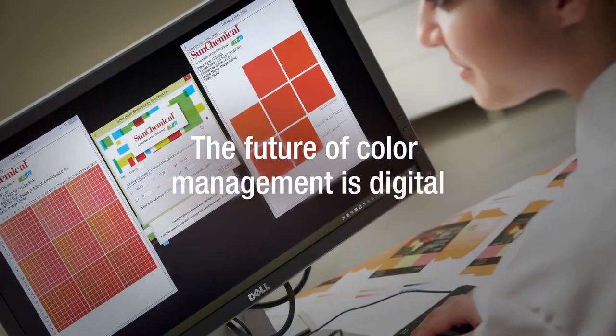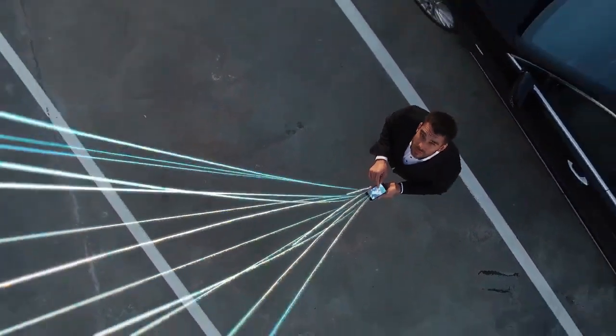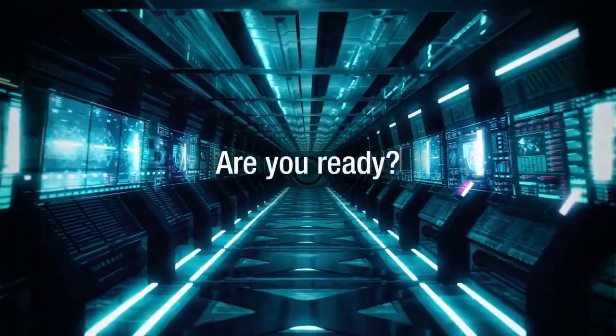The future of color management is digital. The time for change is now. Are you ready?